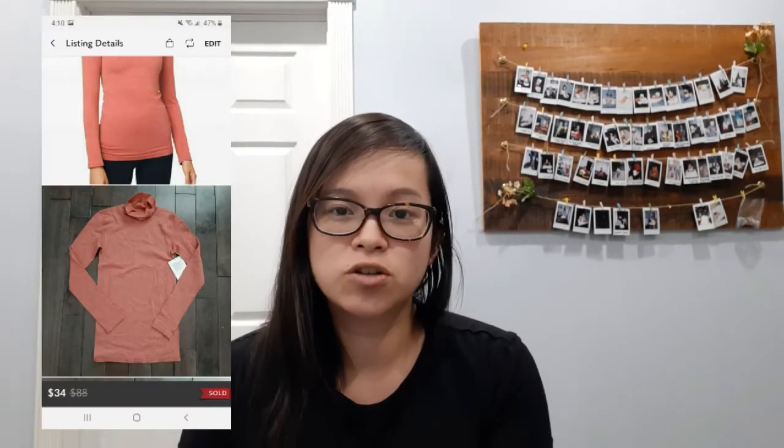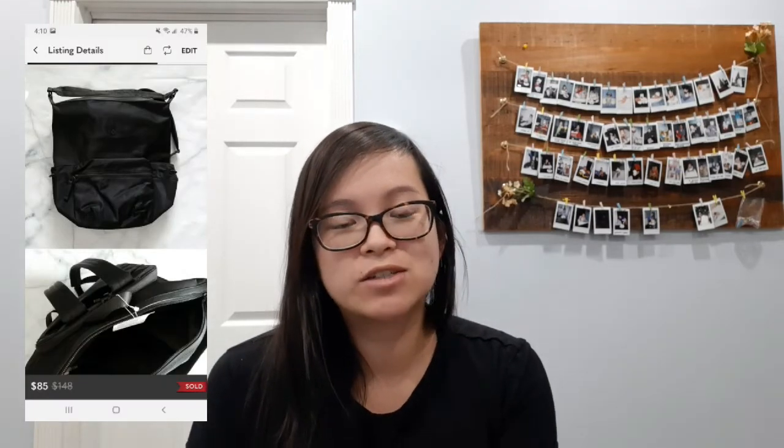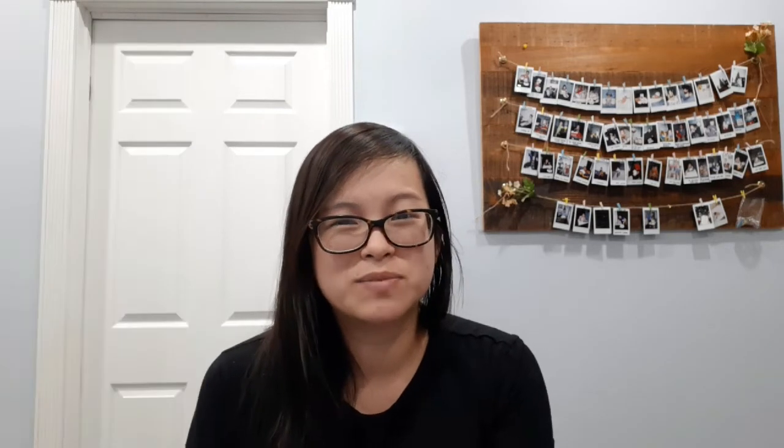I probably won't pick up Aviva anymore because it doesn't resell for very much — unless maybe I pick it up for a dollar or so, since I can usually sell it between $15 and $20. Next I sold this Lululemon Yin Yang turtleneck and it sold for a best offer of $34. Next I sold this Lululemon Easy Days backpack and it sold for a best offer of $85 — this sold within two or three days of me listing it.